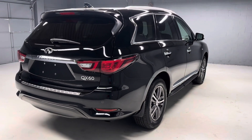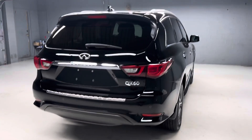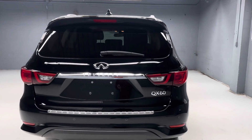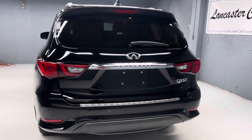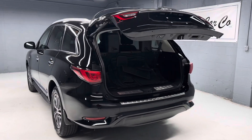It has remote start too, for those really cold days in the wintertime. There are more pictures on our website, LancasterCarCo.com, as well as a link to the Carfax and the original window sticker.